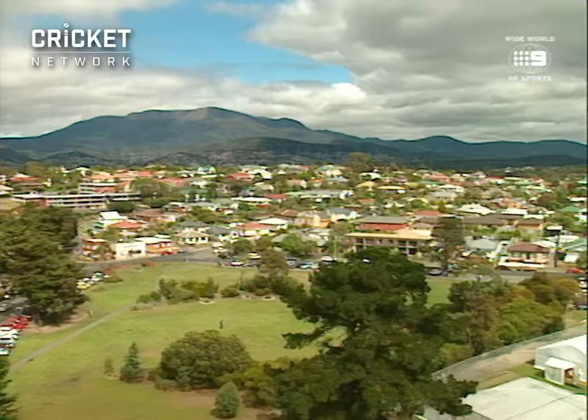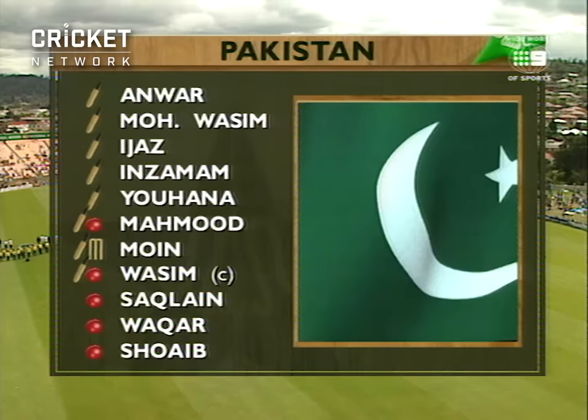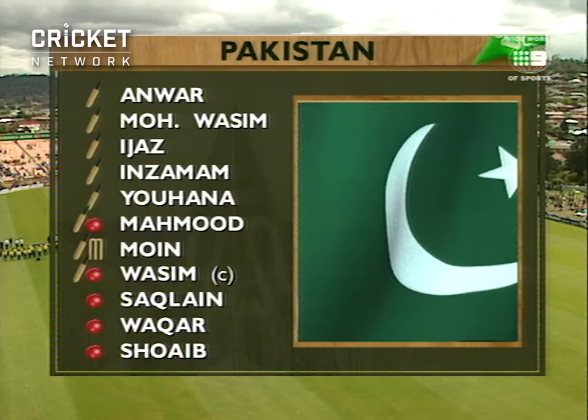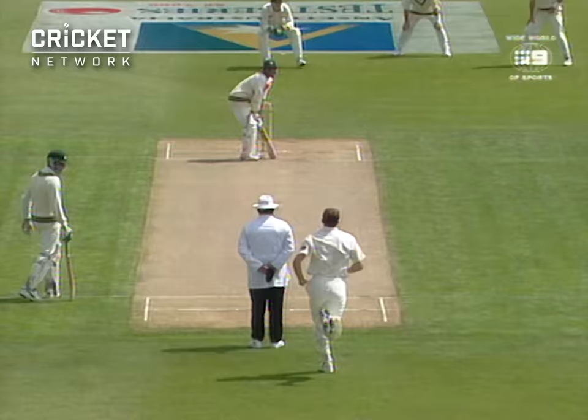Good morning, welcome from around Australia to Bellerive Oval in Hobart. This is the second Test match in the ANSET series, Australia and Pakistan. The first one a triumph for Australia and one of the best Test matches I've seen in the past 20 years. A magnificent game of cricket, and this lovely oval will set the scene for the second encounter. And McGrath charging in.